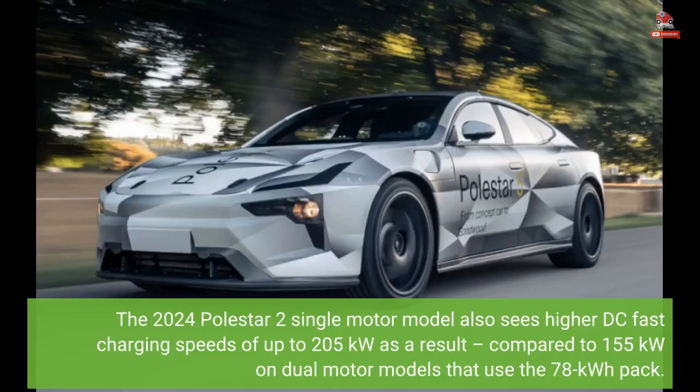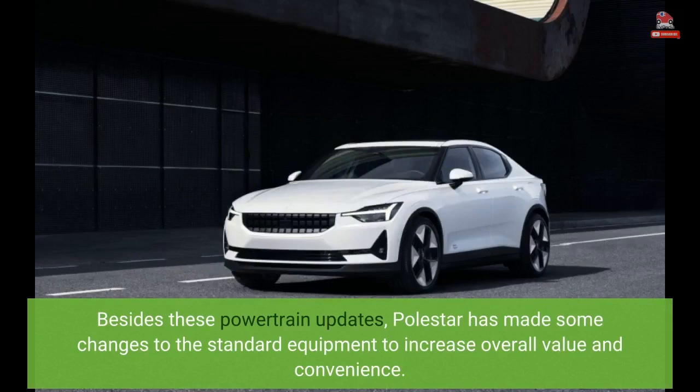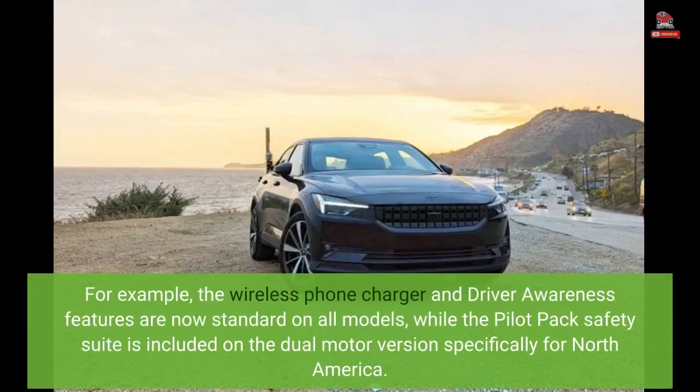The 2024 Polestar 2 single motor model also sees higher DC fast charging speeds of up to 205 kilowatts, compared to 155 kilowatts on dual motor models that use the 78-kilowatt-hour pack. Besides these powertrain updates, Polestar has made some changes to standard equipment to increase overall value and convenience. The wireless phone charger and driver awareness features are now standard on all models, while the Pilot Pack Safety Suite is included on the dual motor version specifically for North America.